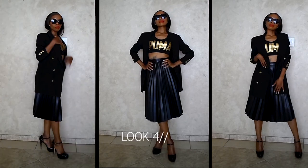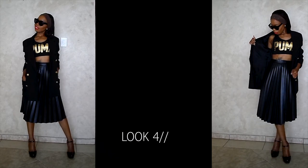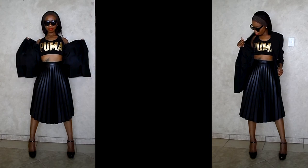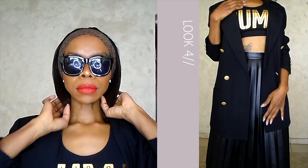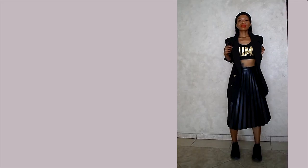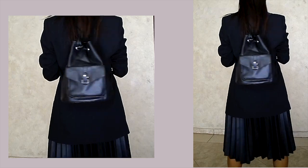This look is a bit dressier. I decided to pair up this Puma crop top with a faux leather skirt and a blazer. Once again, the hardware on the blazer is acting as my jewelry, along with the gold on the Puma crop top. All I did was add two accessories — a black headband would have been more ideal but I don't have one, so the brown one works, and the black shades as well — minimal earrings as usual. To dress it down I added a backpack, my cap backwards, and a pair of black sneakers.